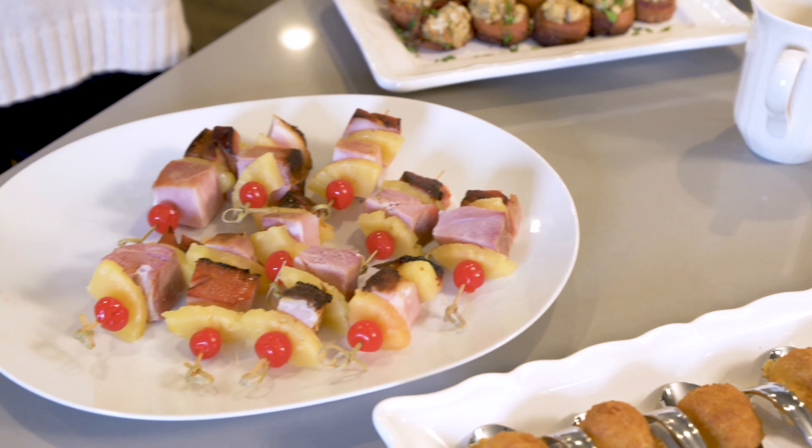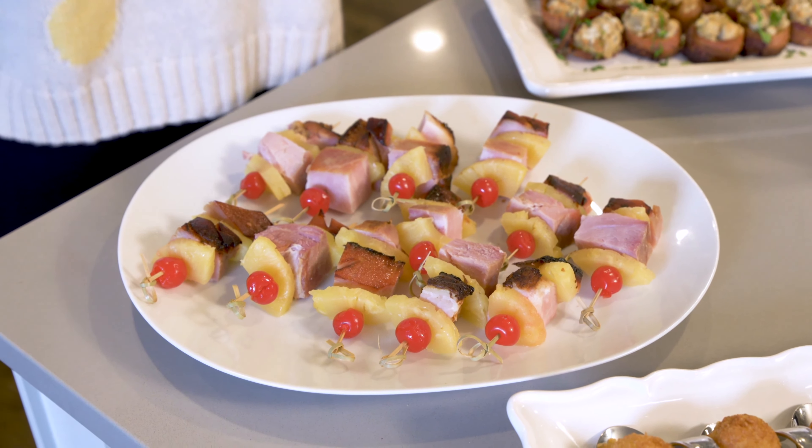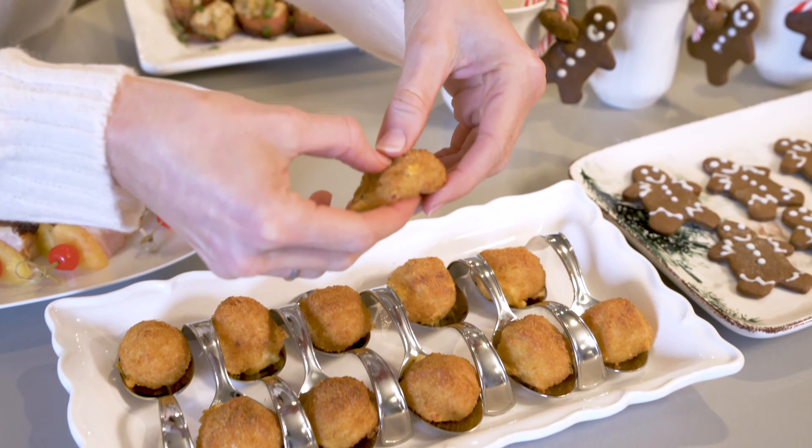Skewer it. Place honey-baked ham with a pineapple wedge and cherry on a skewer for an impressive presentation. And when in doubt, crisp it up. Fried mac and cheese bites are a cheesy, decadent way to indulge in classic comfort food in a whole new way.